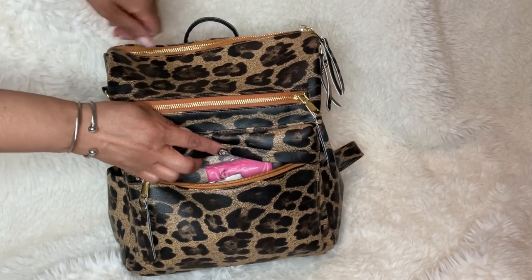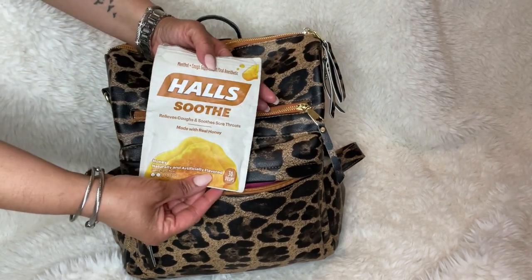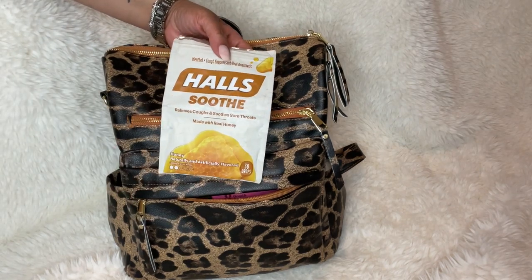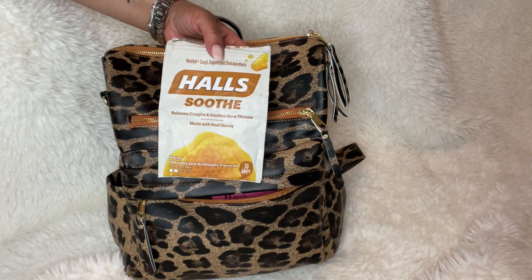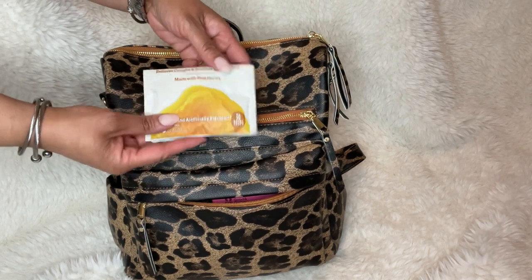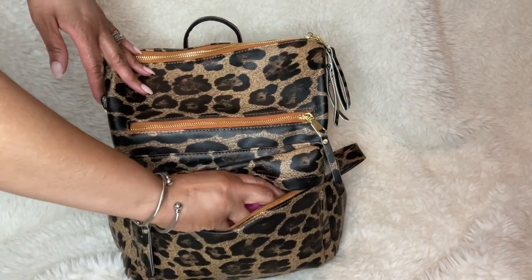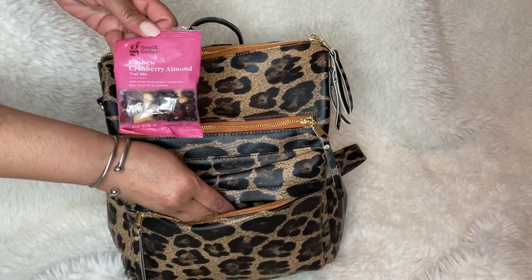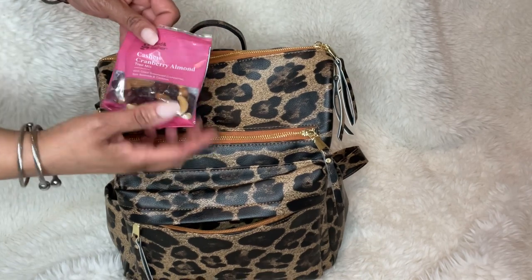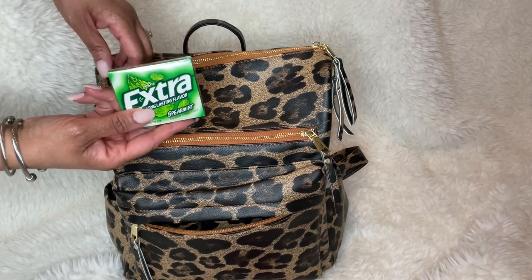In this front pocket I wanted to have snacks, gum, and stuff like that easily accessible. First I've got a few cough drops — Halls are my favorite. I've already heard that allergy season in Atlanta has started and the pollen is out of control. I definitely suffer from allergy symptoms. I also have a couple of Good & Gather cashew cranberry almond snack mixes and a pack of gum.